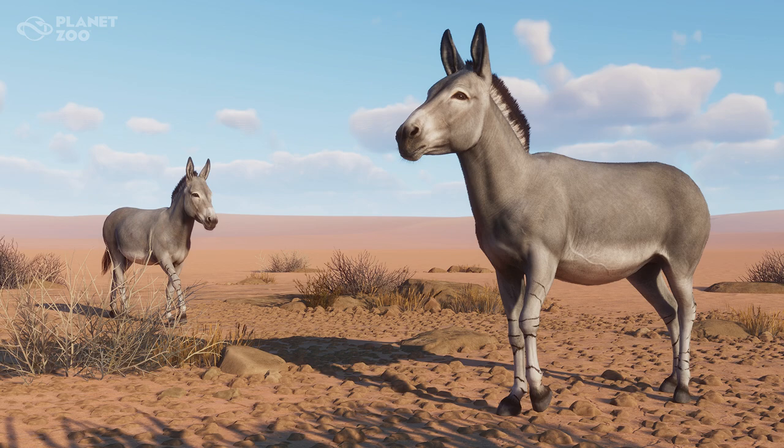Somali Wild Asses have to deal with extremely high temperatures. Native to the rocky deserts of eastern Africa, they rest under any shade they can find until the temperature cools down in the late afternoon and evening, grazing again in the early morning hours. All wild asses are herbivores and spend their time grazing on grasses, but they'll also eat scrub, bark, and tough desert plants as well.